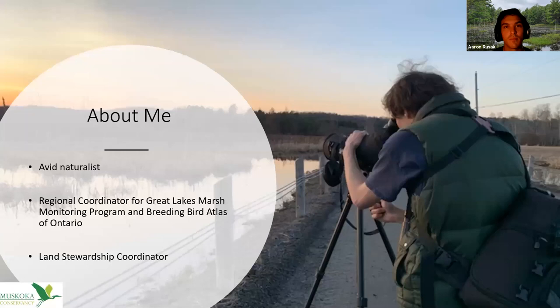A little bit about me: I'm a very avid naturalist. When I used to do birding presentations it just said 'avid birder,' but I've since branched out into dragonflies, butterflies, moths, plants, and a little bit of everything, because I'm finding that broad knowledge about the natural world improves my birding skills. I'm also the regional coordinator for the Great Lakes Marsh Monitoring Program and for the Breeding Bird Atlas of Ontario.